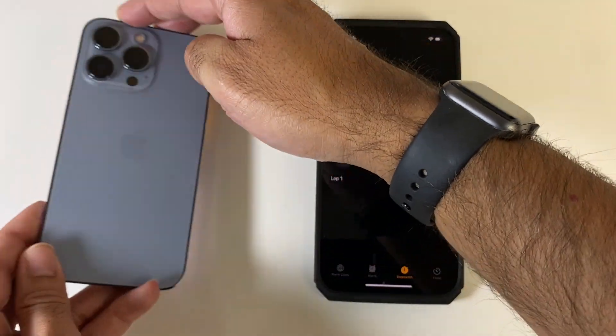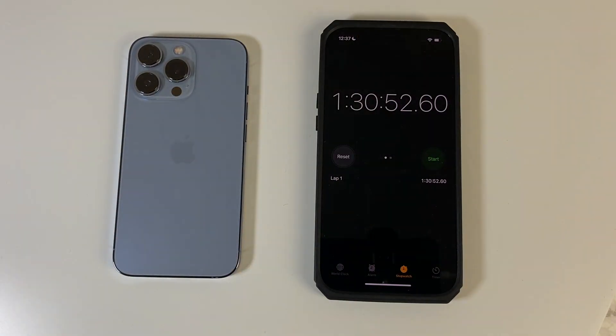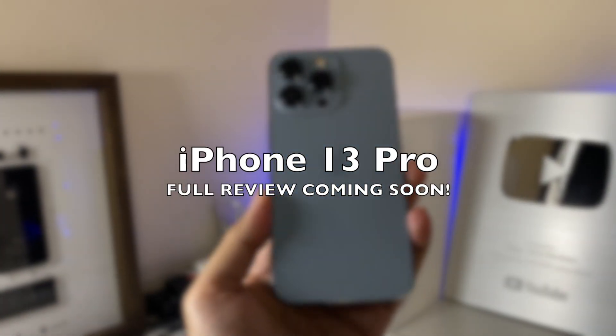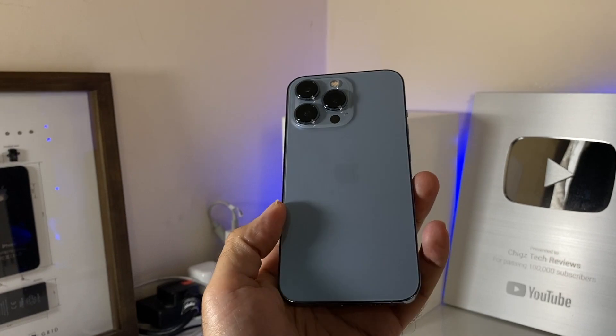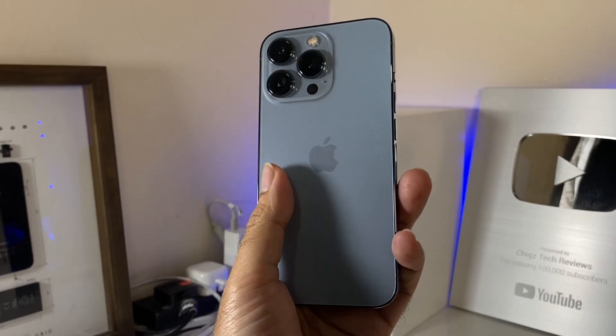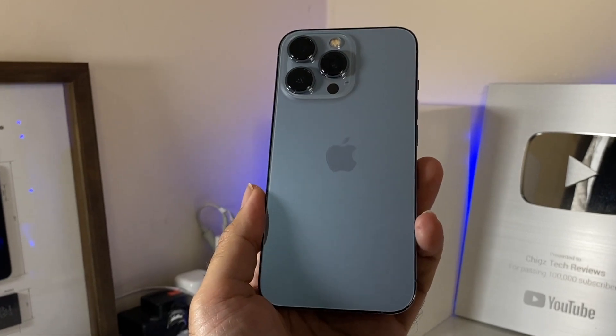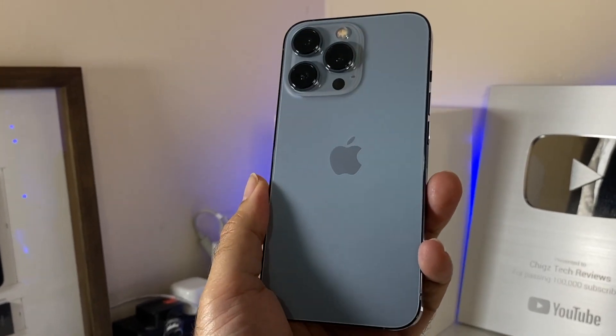We finally reached 100% charge and it took exactly one hour and 30 minutes to get there. So that concludes the battery charging test. Do let me know your thoughts on the final result. Meanwhile my full review for the iPhone 13 Pro is coming very soon — I just wanted to spend a little more time with this phone before I share my honest thoughts. Thank you so much for watching and I'll see you all in the next one.